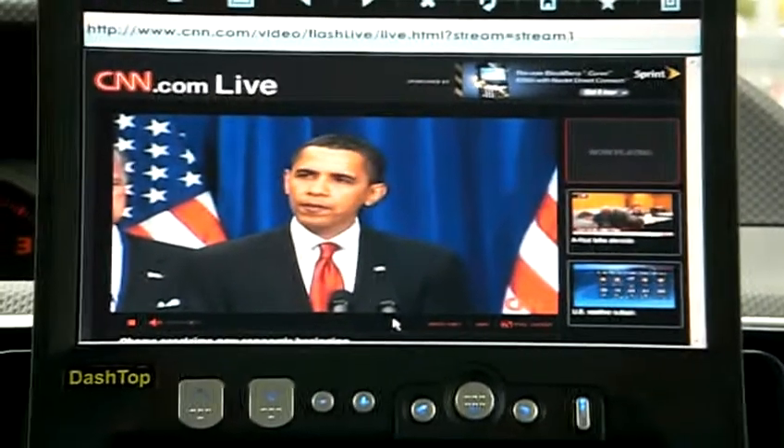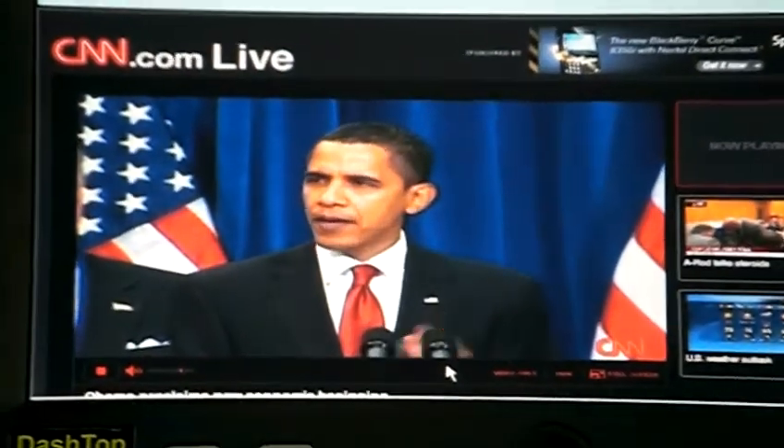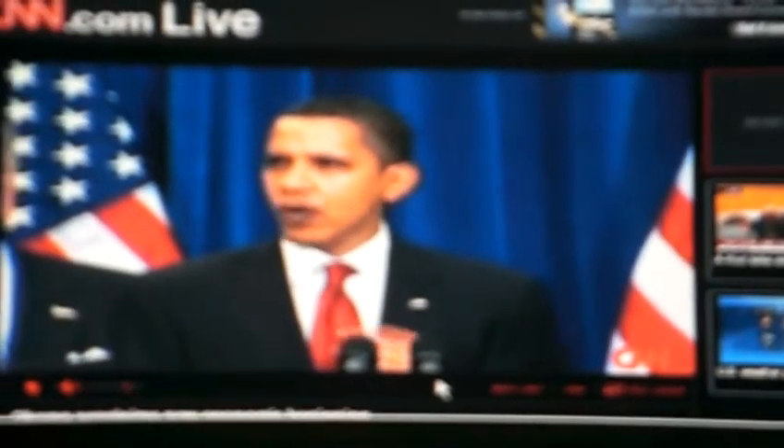And as you can see here, we have President Barack Obama on the CNN.com live feed.